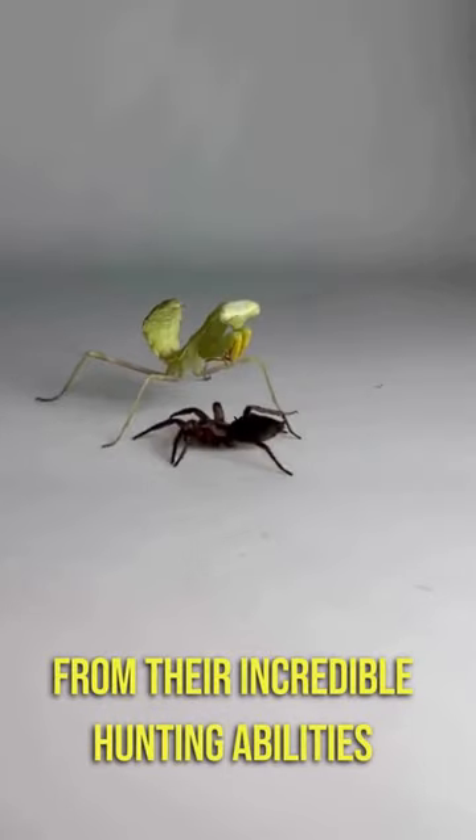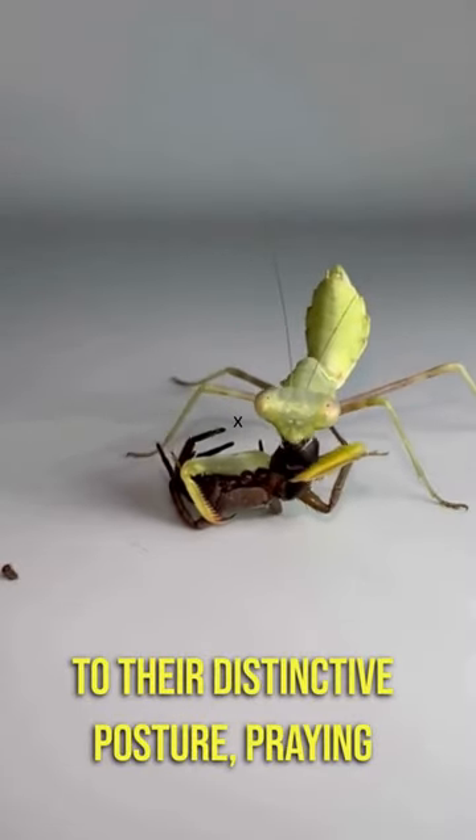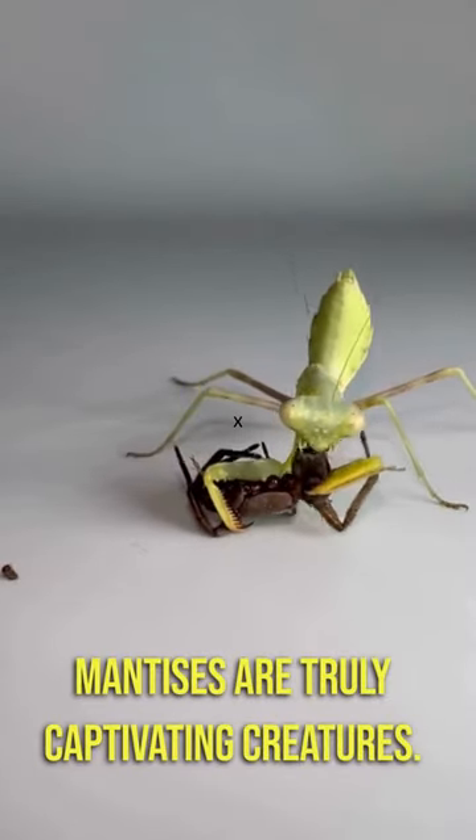From their incredible hunting abilities to their distinctive posture, praying mantises are truly captivating creatures.